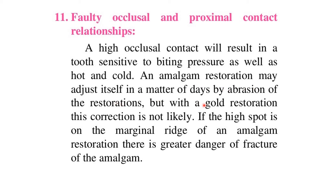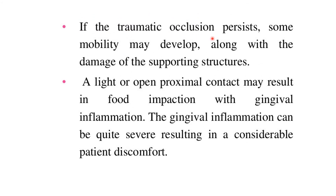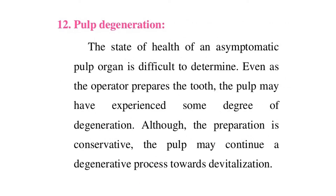An amalgam restoration may adjust itself in a matter of days by abrasion of the restoration, but with a gold restoration this correction is not likely. If the high spot is on the marginal ridge of an amalgam restoration, there is greater danger of fracture. If traumatic occlusion persists, some mobility may develop along with damage to the supporting structures. A light or open proximal contact may result in food impaction with gingival inflammation, which can be quite severe, resulting in considerable patient discomfort.